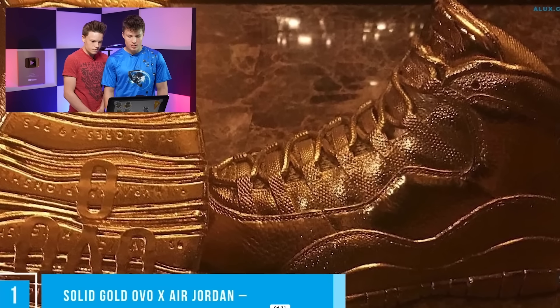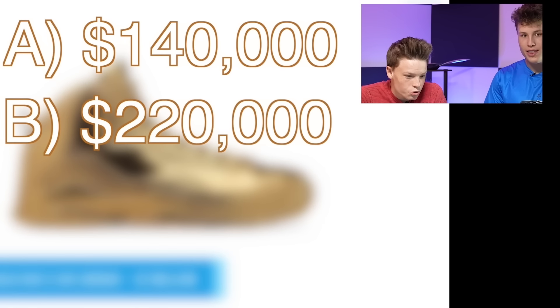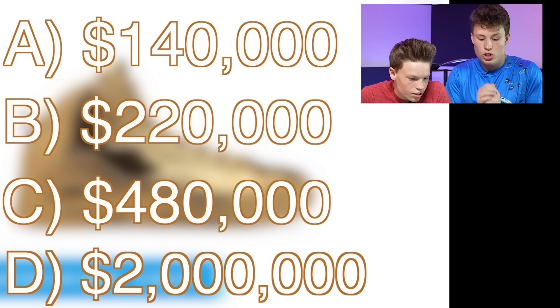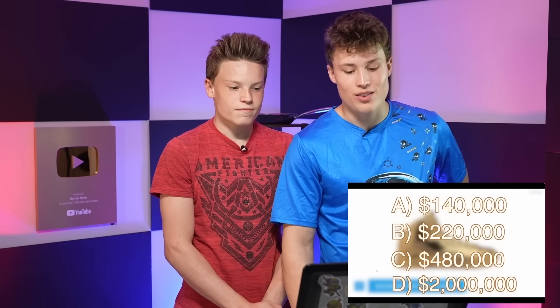That dog is way cheaper than we thought. It's a clone - we could make a clone of Brighton to do all the chores. You don't have enough money for that. Topping the list today is Drake with a pair of solid gold collaboration shoes. Come on gold shoes - step one foot in them and the price goes down a couple million. Options: $140,000, $220,000, $480,000, $2 million. I guess $480,000.